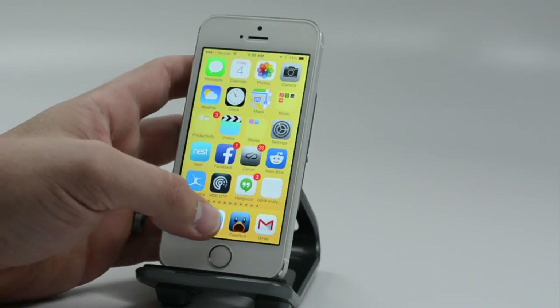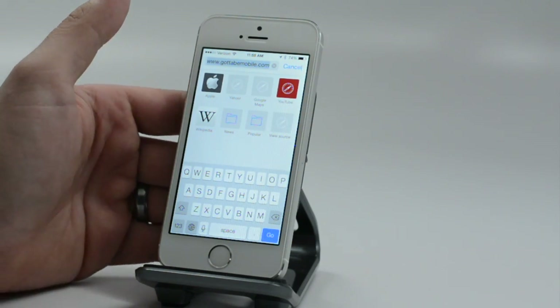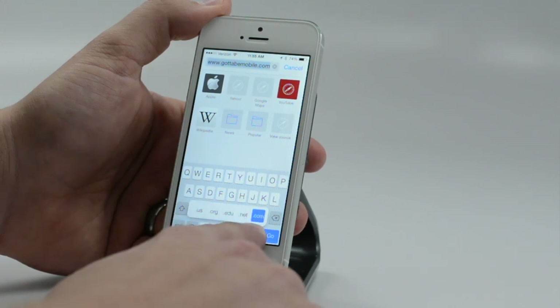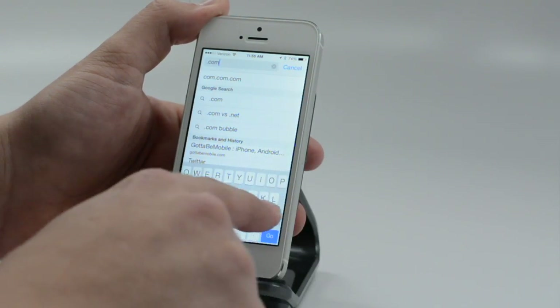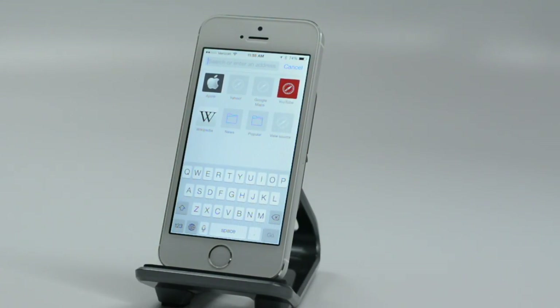In iOS 6 you could quickly type .com while using the web browser or entering an email address. It's no longer visible on the keyboard, but if you hold down the period key, you'll get .com along with other various web address suffixes. It's a handy way to quickly enter URLs and email addresses.